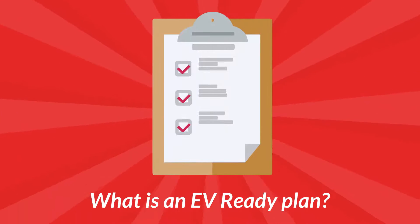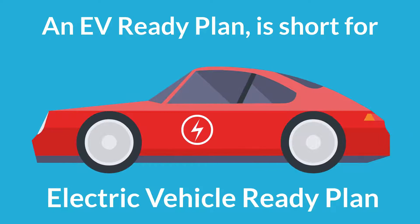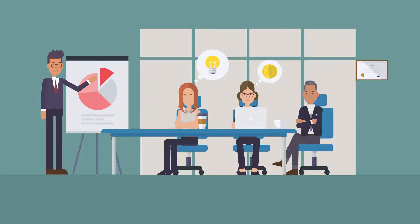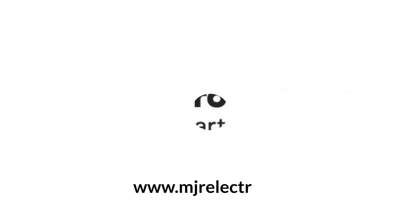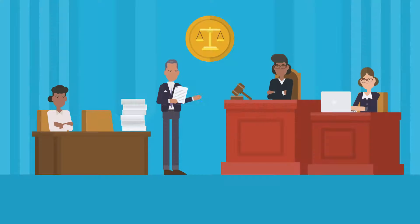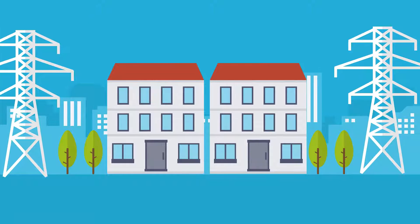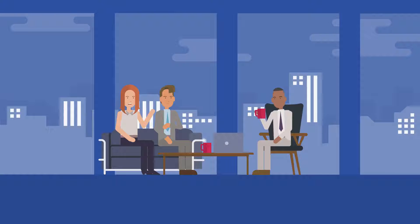What is an EV Ready Plan? An EV Ready Plan is short for an Electric Vehicle Ready Plan. It is a plan put together by an accredited BC Hydro Smart Alliance contractor like MJR Electric that is subsidized by BC Hydro and the Government of BC. This plan includes having a power assessment completed on your building, whether you're a multi-unit strata, condo complex, or a small business — you are eligible to apply.